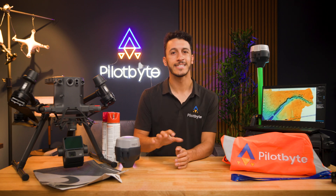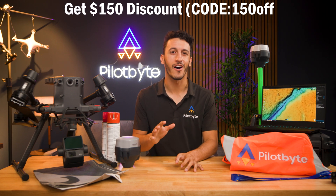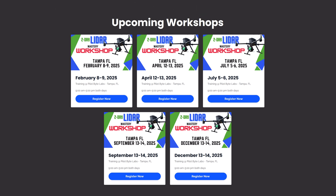As a bonus, we'll also teach you how to price your LiDAR services within the industry. To add even more value, you'll receive our Aerial LiDAR Fundamentals course, launching on February 4th, entirely for free. Plus, as an early bird special, we're offering a $150 discount on any of the workshop dates listed on screen, using code 150OFF for the next week.